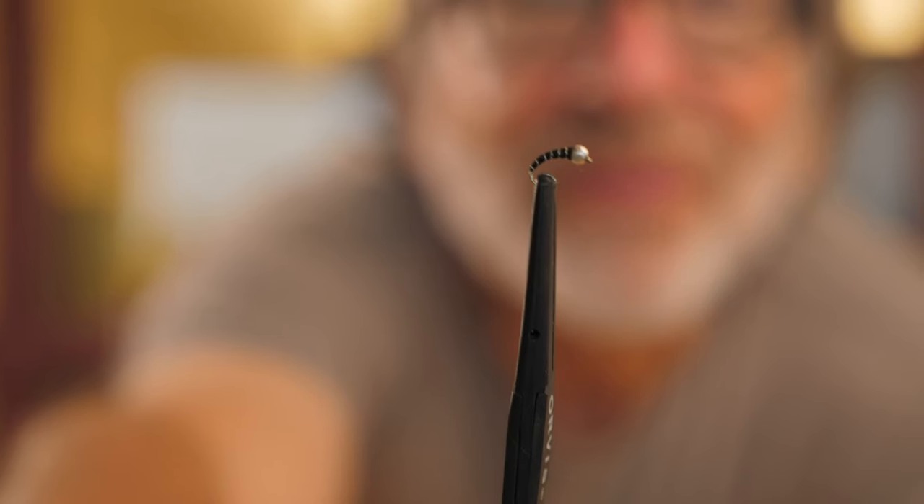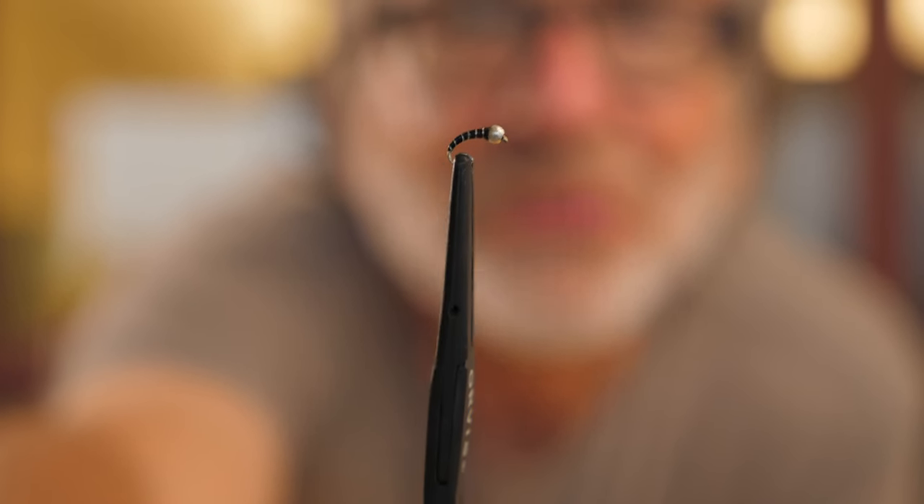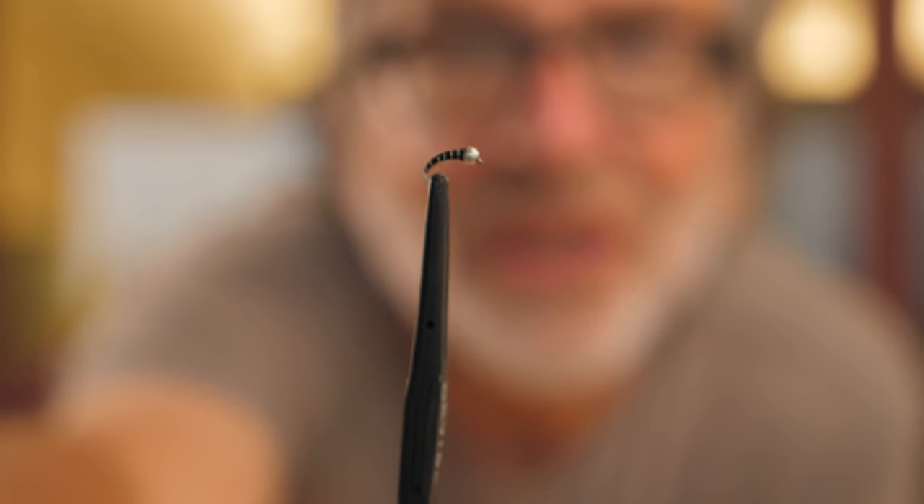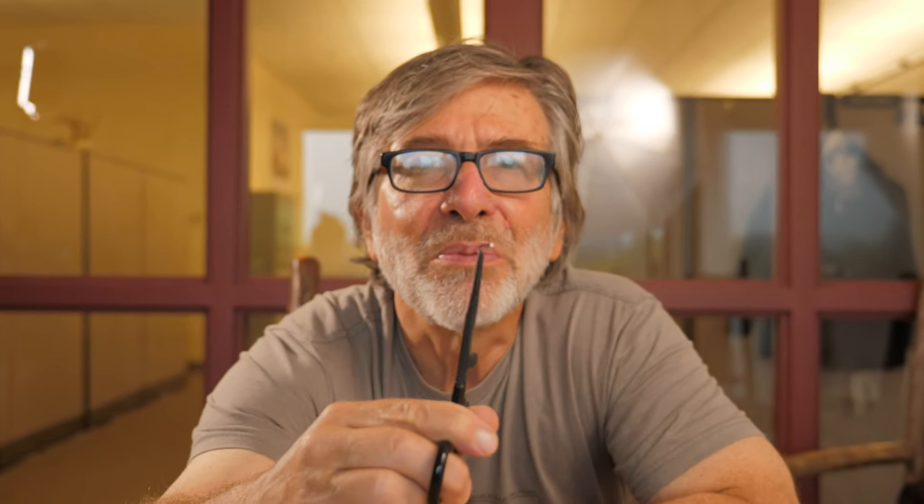You'll also want a small nymph to imitate midge larvae and pupae and small mayflies. One of the best — a very generic bug — is the zebra midge. Simple fly: a bead, some thread, and some wire. Sinks well and looks like a lot of different things. It's a great generic nymph. Maybe fish a bigger nymph with the zebra midge as your dropper. It works everywhere in the country, and particularly well in the fall.